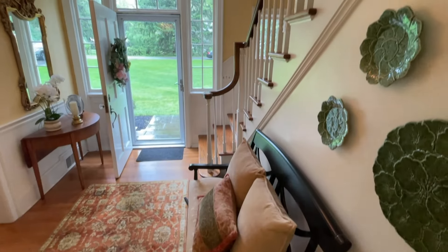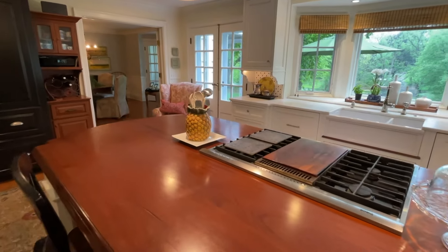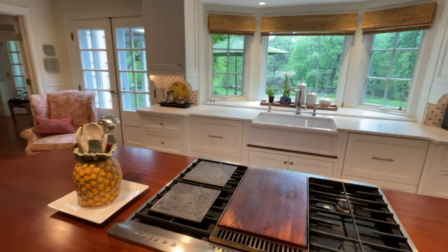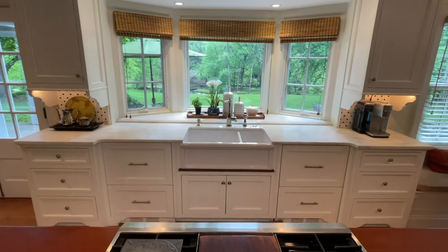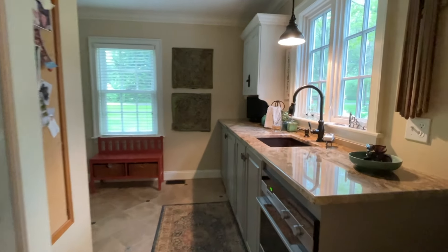The current owners of this property have incredible taste and great vision. Can you believe that this gorgeous kitchen actually didn't exist in the original house? The original kitchen was much smaller and located in the part of the property that is now being used as a pantry.